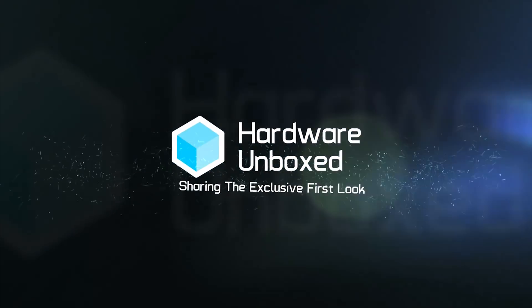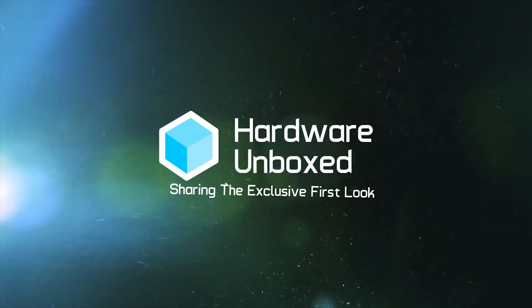Welcome back to Hardware Unboxed. Today, due to popular demand, we're re-benchmarking the Core i7-5820K to see how it performs compared to more modern processors.